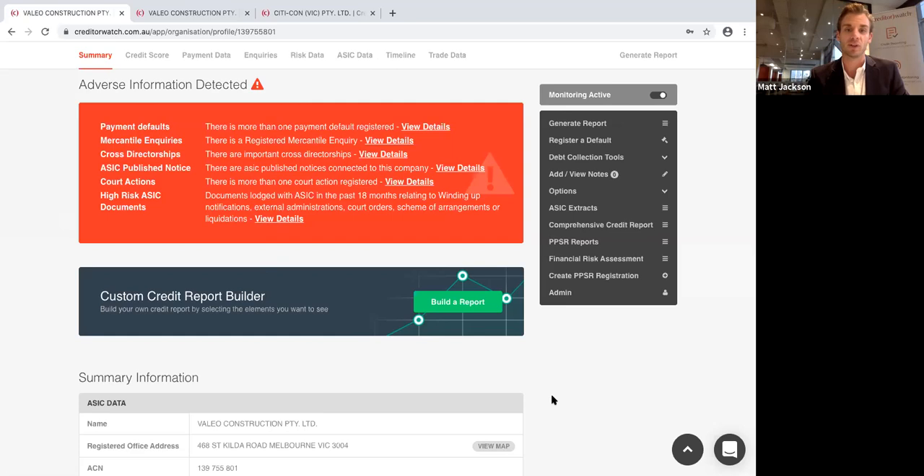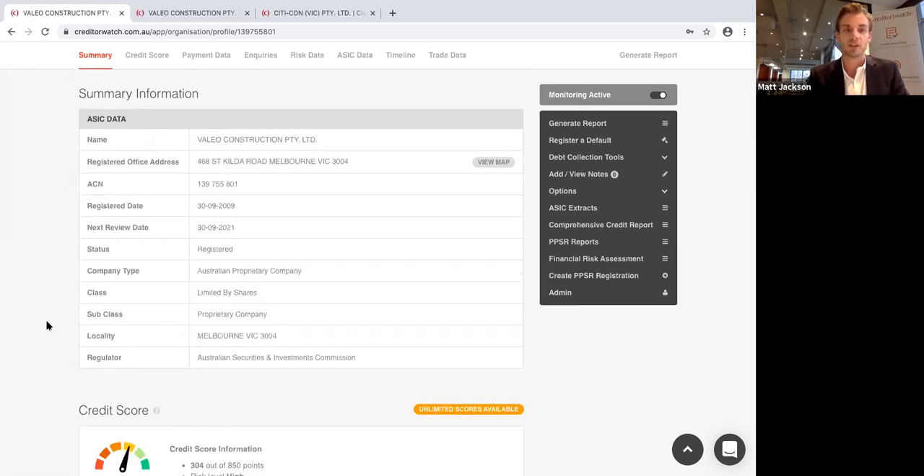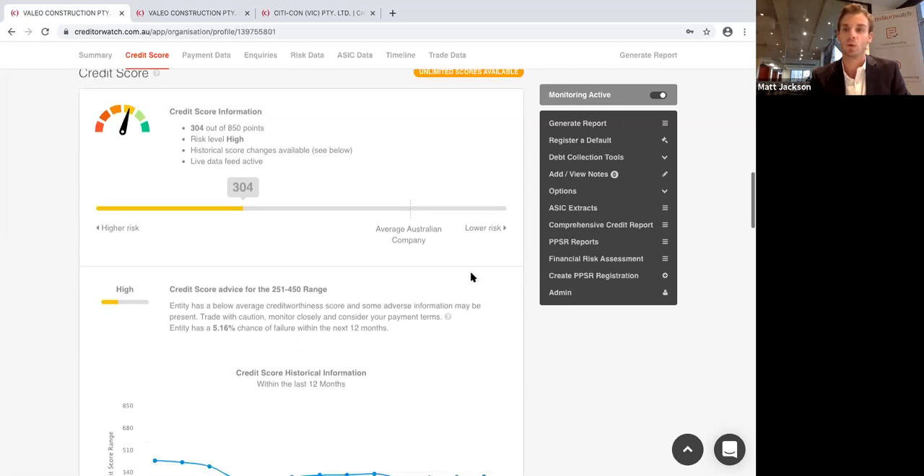If the report is clean with no adverse information, it's more about validating and checking details. At the top is summary information around the ABN or ACN — is the entity registered and how long have they been trading? If you're gathering a credit application, make sure the name and ABN match exactly what's on the Creditor Watch record, since that comes directly from ASIC and the Australian Business Registry. Creditor Watch also has a credit score between 0 and 850. My recommendation is that you deal with people at or above the average. This particular entity is significantly lower, so it's someone you'd want to move to COD or reconsider doing business with.